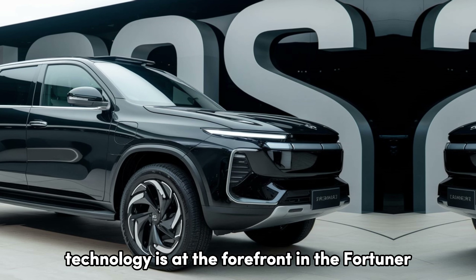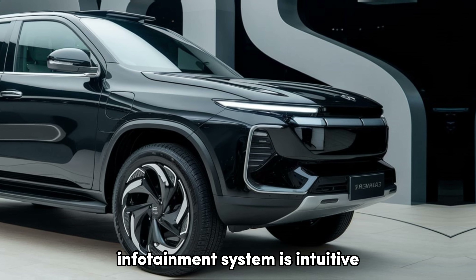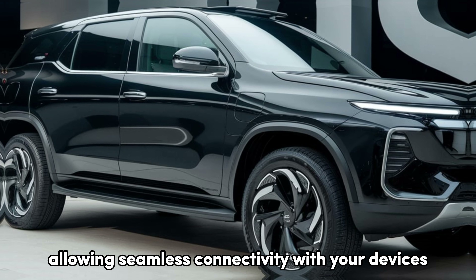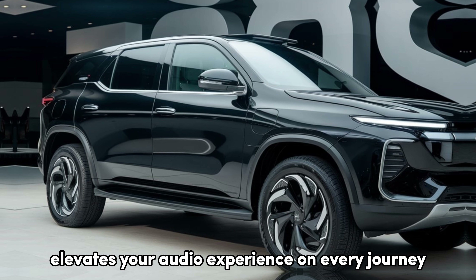Technology is at the forefront in the Fortuner. The updated 10.1-inch touchscreen infotainment system is intuitive and supports Apple CarPlay and Android Auto, allowing seamless connectivity with your devices. Plus, the available JBL sound system elevates your audio experience on every journey.